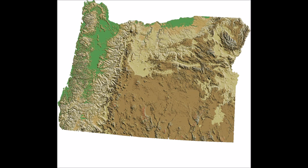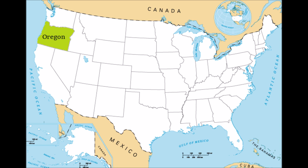Hello YouTube! Welcome to another video by the GeoScholar. The state of Oregon has a very varied geography.